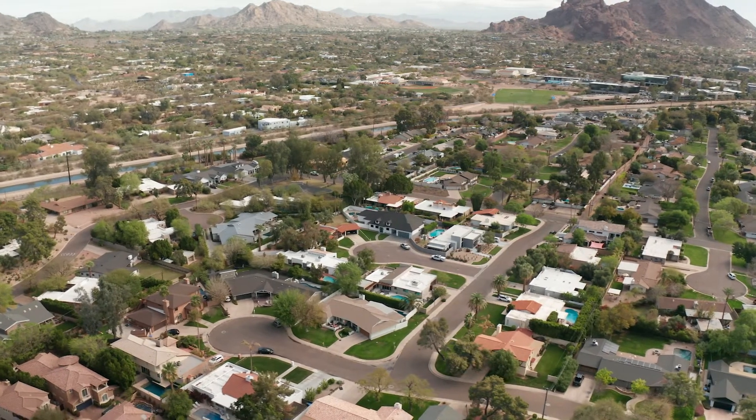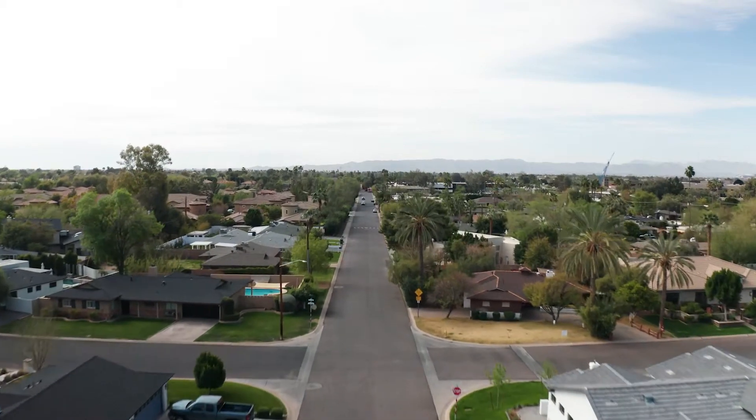You're in close proximity to downtown, the airport, and all the great restaurants around here, like Tarbell's, The Collins, Matt's Big Breakfast, Hava Java, and the rest of them.